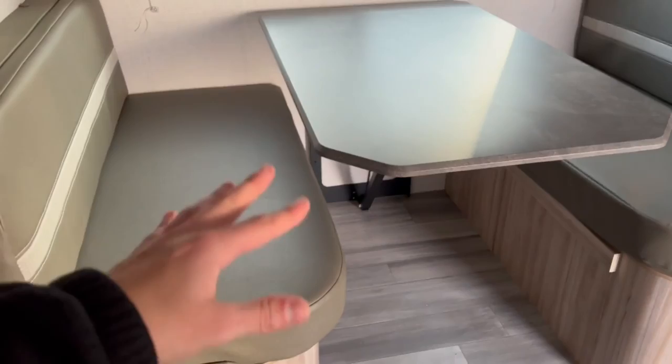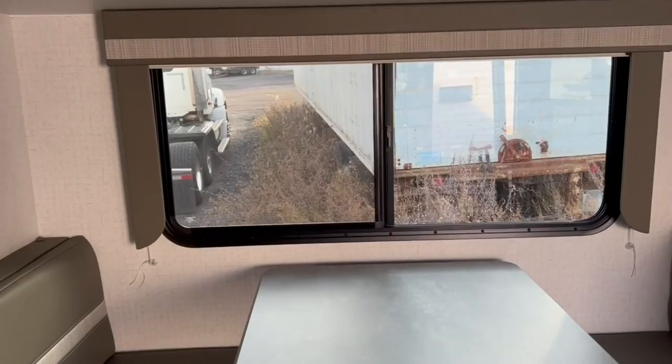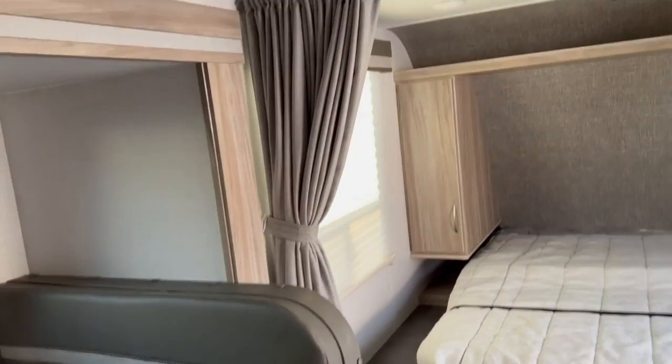If you want to bring a third or even four — if you've got two small kids side by side — this can certainly fit four. There's a nice big window on the dinette, so if you've got a nice view you'll certainly have it. Underneath the dinette, under each seat, there's more storage.